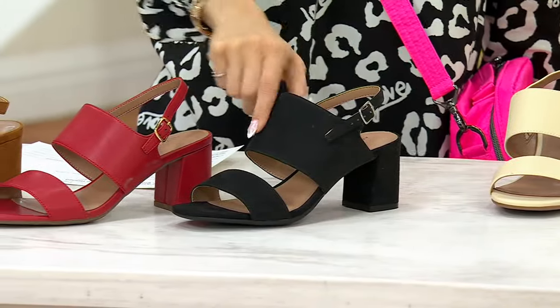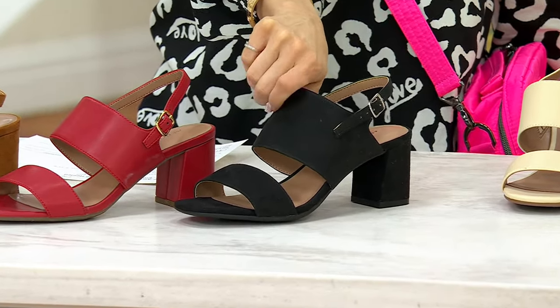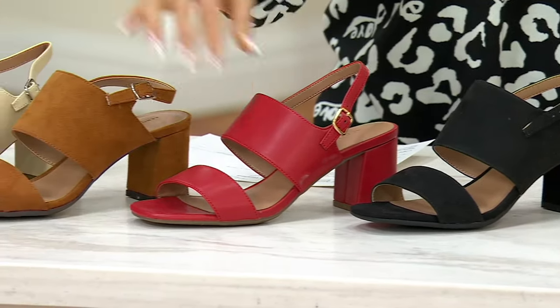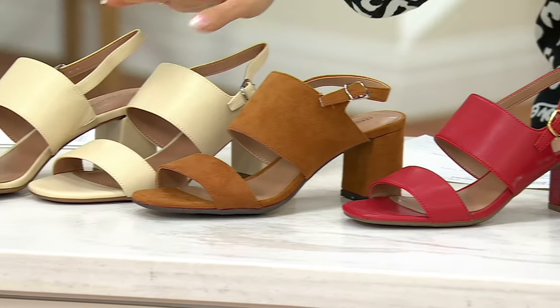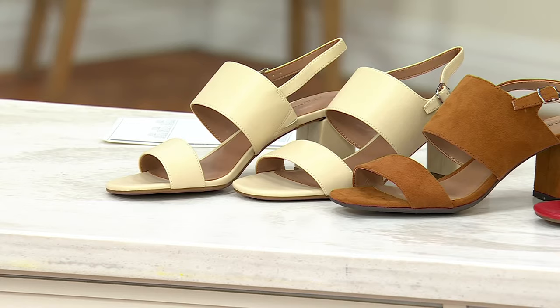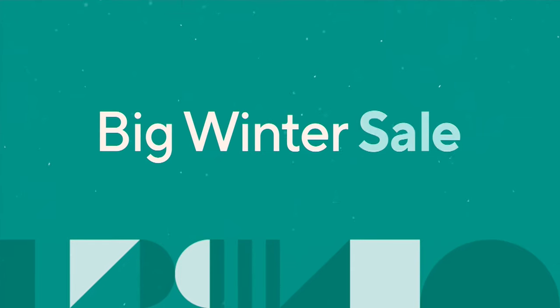We have it in the black — a soft, beautiful man-made leather that looks incredibly real — the red, the dark tan, and the off white. The item number is 613-087. Still available, but we are losing this price in 19 minutes.